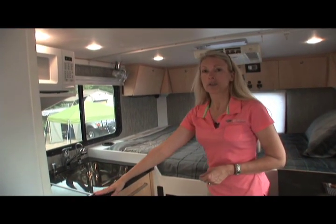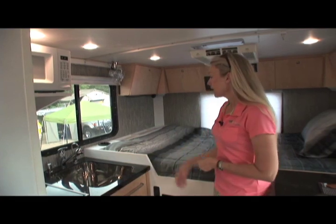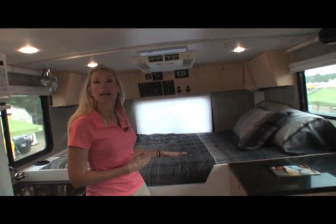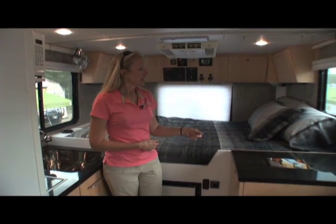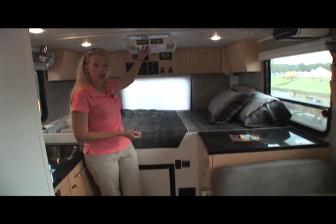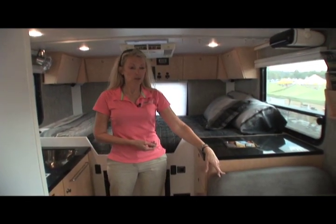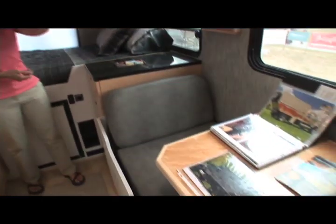The galley includes a sink and a two-burner diesel cooktop. Then you have a bed configuration which can either be bunk beds, full size, queen size, king size — whatever the customer wants. There are storage areas, and we always have air conditioning. The booth usually makes out into a third sleeping area, as this one does.